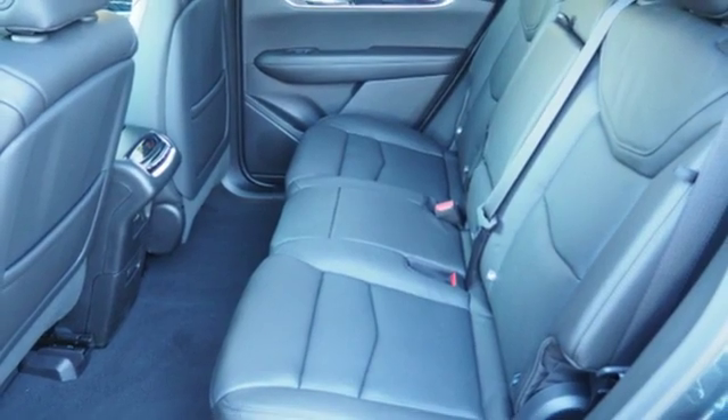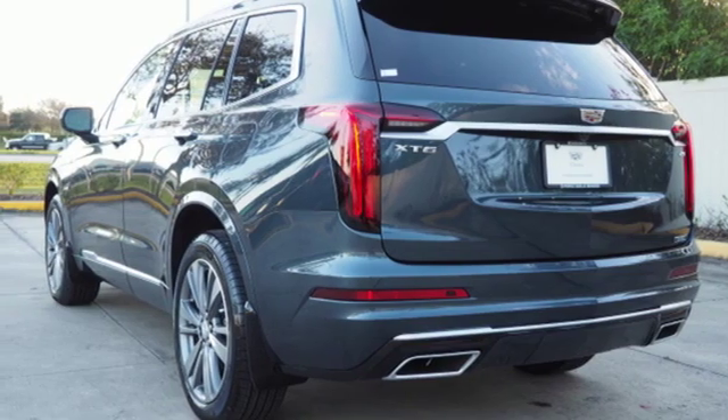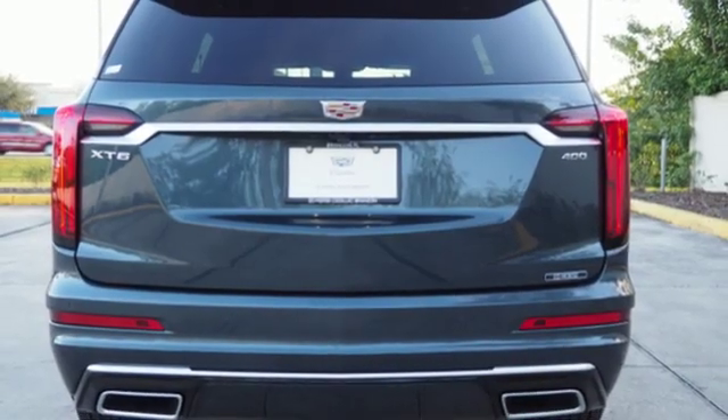External memory control doors and push button start proximity key, dual zone climate control, front and rear parking sensors, and V6 engine.